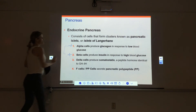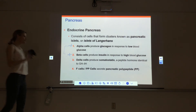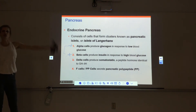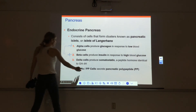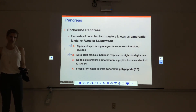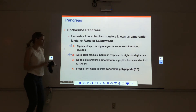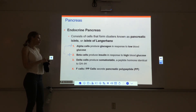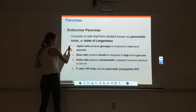We're going to focus on the first two cell types. Delta cells make somatostatin, which has to do with the GI system and digestion. F cells create pancreatic polypeptide, which also has to do with digestion — we'll cover both of those when we go through the digestive system. Right now, we'll focus on alpha and beta cells.